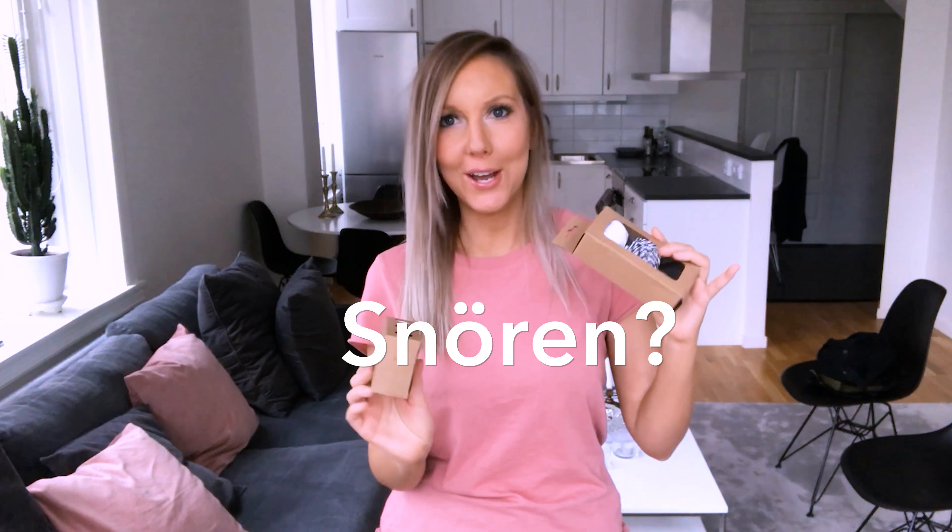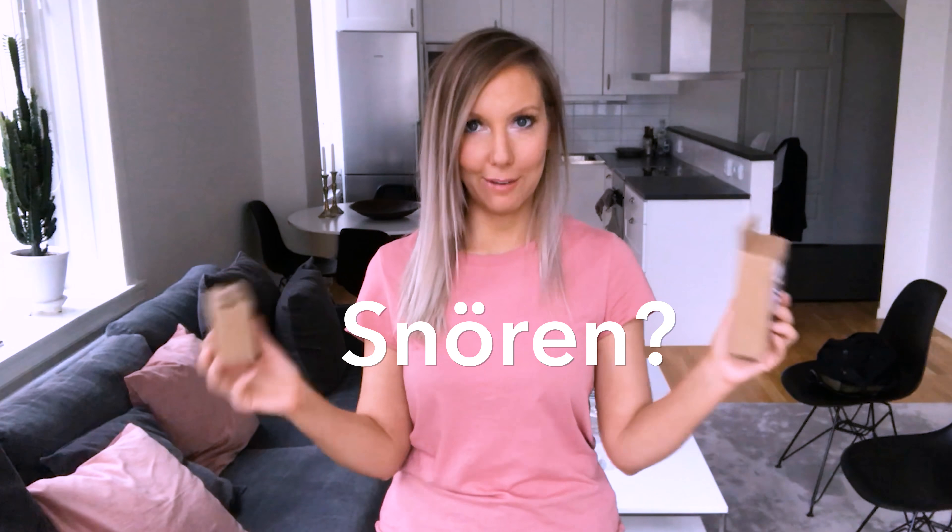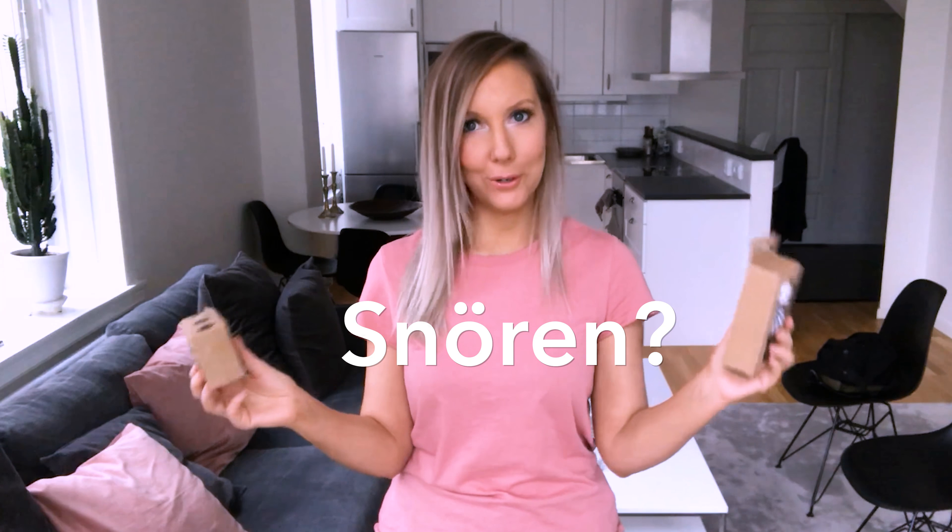I bought these snöra — I have no idea about the English word for it. Here's how they look, super cute! I have a picture on my Pinterest board and I'm going to try to duplicate that when I wrap my gifts. I also bought tags so I can write who the gift is to.